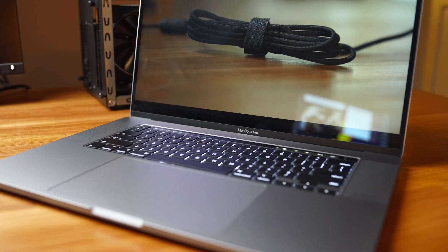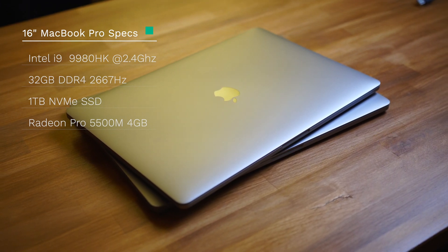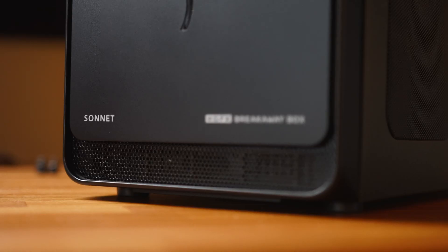Now I'm here in front of my Mac, and I wanted to set up the testing scenario. For our workstation, we'll be testing on the brand new 16-inch MacBook Pro. It features 32 gigabytes of DDR4 memory, an Intel i9-9980HK 8-core processor, a 1TB NVMe SSD, and a built-in AMD Radeon Pro 5500M 4GB graphics card. I'll be doing a full video review on this mobile workstation soon, so be sure to subscribe. To get the AMD RX 5600 XT working with my laptop, I'll be using my Sonnet eGFX Breakaway Box.